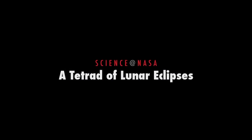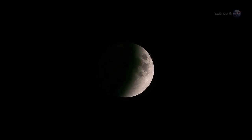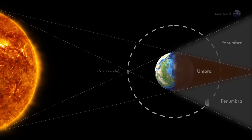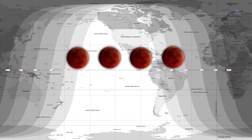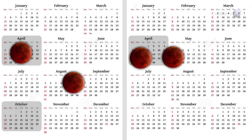A Tetrad of Lunar Eclipses, presented by Science at NASA. For people in the United States, an extraordinary series of lunar eclipses is about to begin. The action starts on April 15, when the full moon passes through the amber shadow of Earth, producing a midnight eclipse visible across North America. That night marks the beginning of a Lunar Eclipse Tetrad — a series of four consecutive total eclipses occurring at six-month intervals.